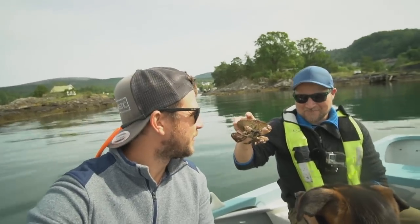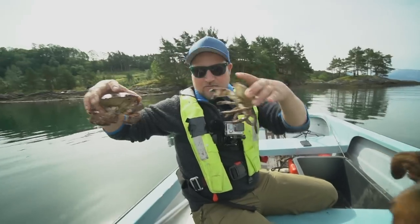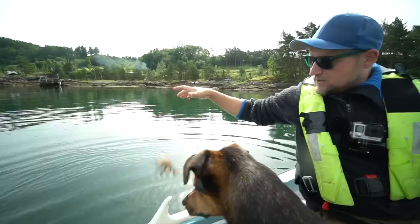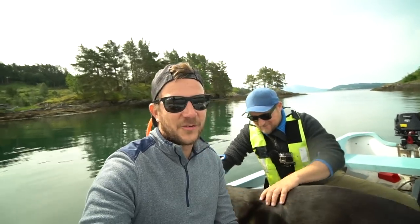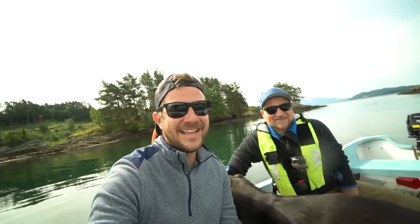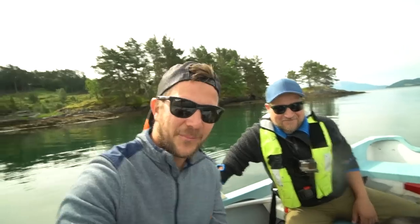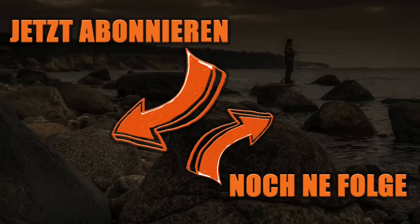Einfach wieder in den Fjord setzen. Vielleicht mache ich das oben im Boden dann nochmal - da sind nochmal andere Krabben am Start. Der King Crab! Wer einmal King Crab gegessen hat, wird süchtig danach. Milo, tut uns leid. Es gibt heute wieder Pollack, Dorsch, Makrele oder Meerforelle. Krabbenfischer scheint nicht mein Job zu sein - schön, dass ihr trotzdem dabei wart. Es war sehr, sehr nice. Wir werden jetzt weiterziehen, denn so ein Tag wie heute ist hier eher selten im Fjord in Norwegen. Checkt Rons Kanal aus - His Stories. Bis zum nächsten Clip. Angeln ist mehr. Tschüss!